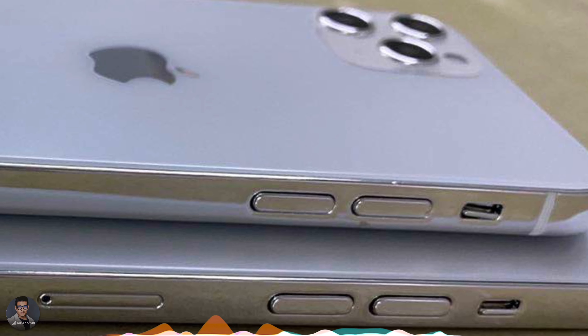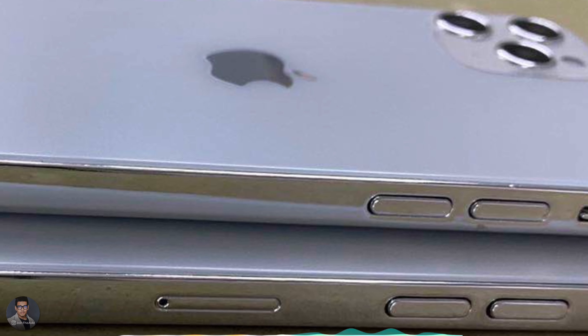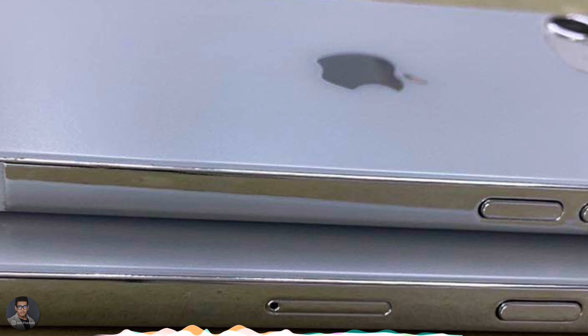I should point out that what you're seeing in the dummy model — the camera placement and the notch size — isn't accurate; it's just the form factor and the chassis.